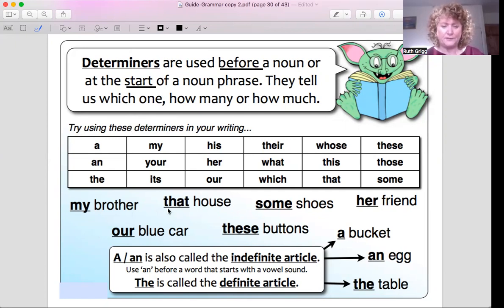Here's another determiner. When we say 'that house,' we're probably pointing or we're at that location. 'That house on the corner of the street is being demolished.' We're talking about a specific house — we know which house we're talking about. That is a determiner used at the beginning of a sentence.